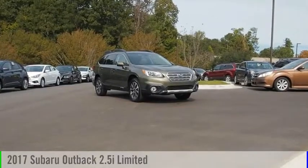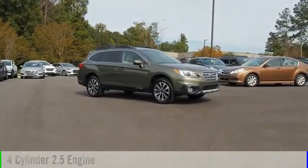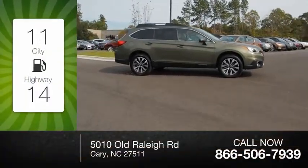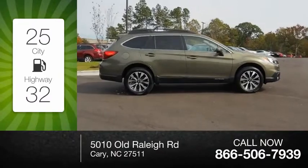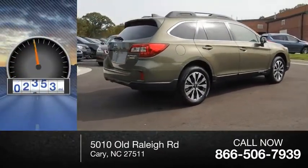We are pleased to show you the 2017 Outback. This vehicle is powered by a four-cylinder, 2.5-liter engine. Great fuel efficiency saves you money by requiring fewer trips to the gas station. This vehicle has less than 20,000 miles.